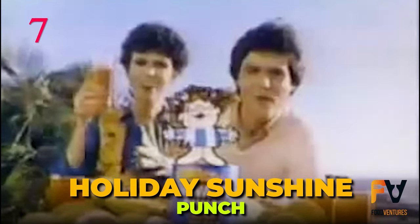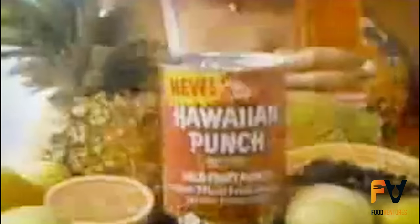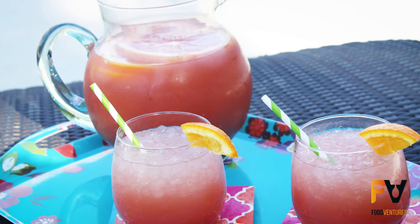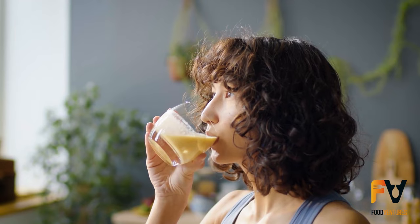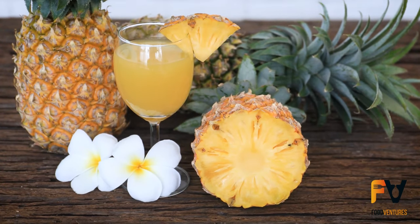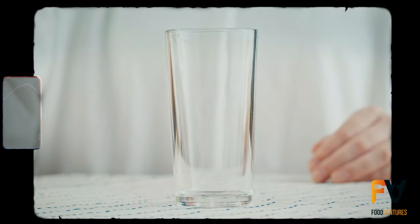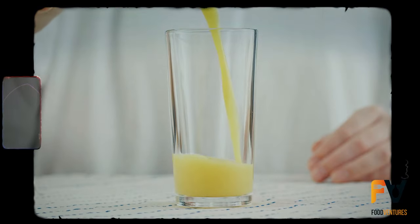Number 7: Holiday Sunshine Punch. By the late 60s, every punch bowl in America had some Hawaiian Punch goodness in the mix. The company had started branching out of syrups and concentrates, introducing a line of ready-to-drink mixes that took the brand to a whole other level. This also meant tons of new flavors for people to try, but the Holiday Sunshine Punch was something else — it was one of the first punch mixes to bring pineapple front and center. This wasn't the only Christmas-themed Hawaiian Punch folks got to try in the 60s.